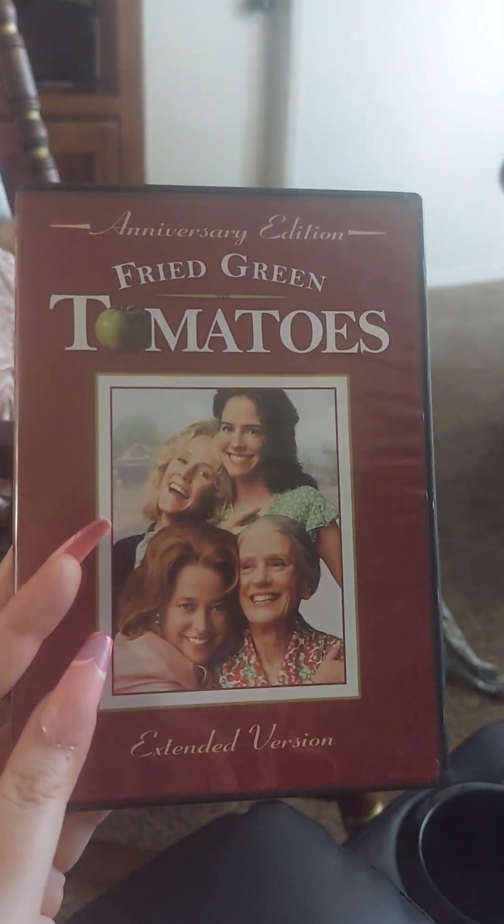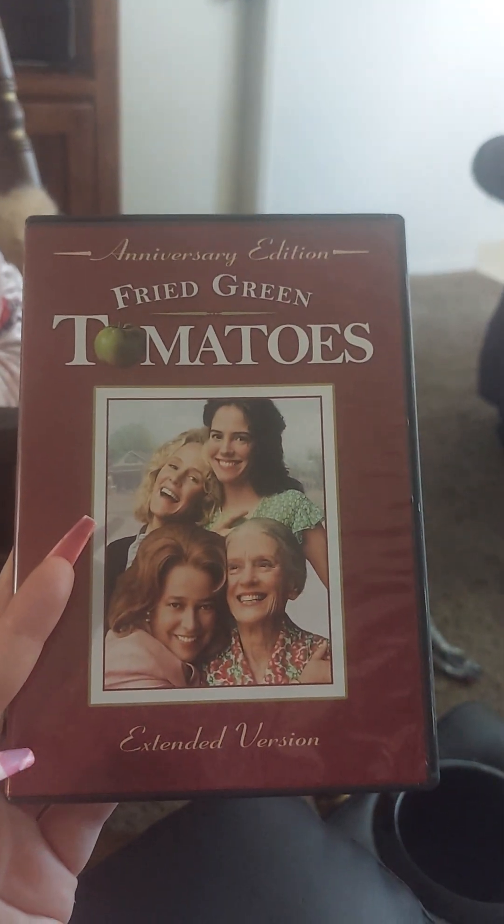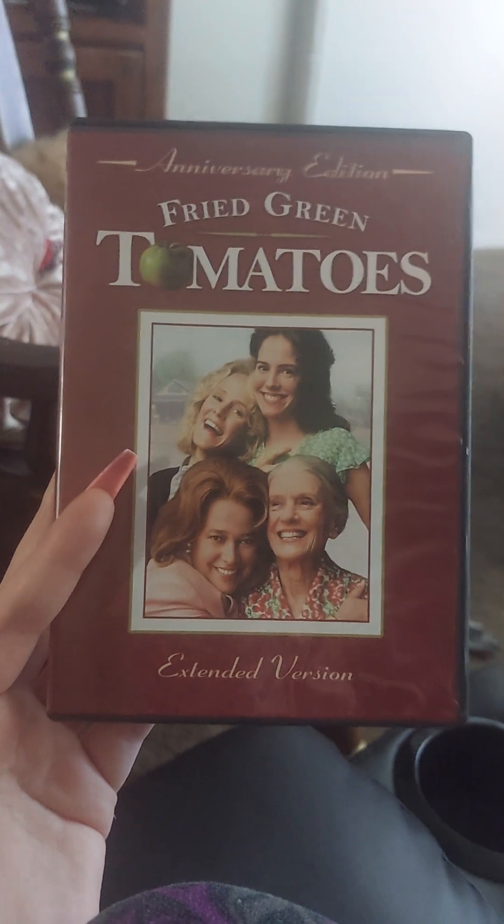I definitely recommend getting this. This is an awesome movie. Anyways, I hope you enjoyed seeing this, and I hope y'all have a wonderful day. Bye.